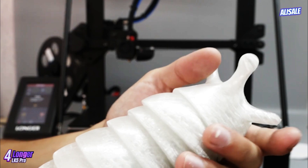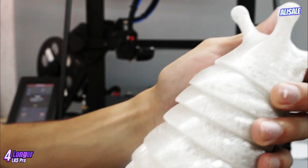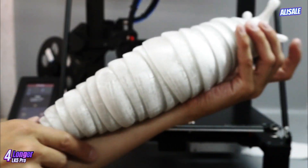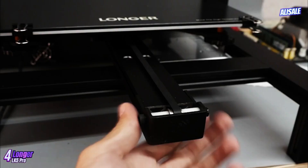The inclusion of a filament sensor is another thoughtful touch, alerting users when filament runs out or breaks, thereby preventing failed prints and wasted material.